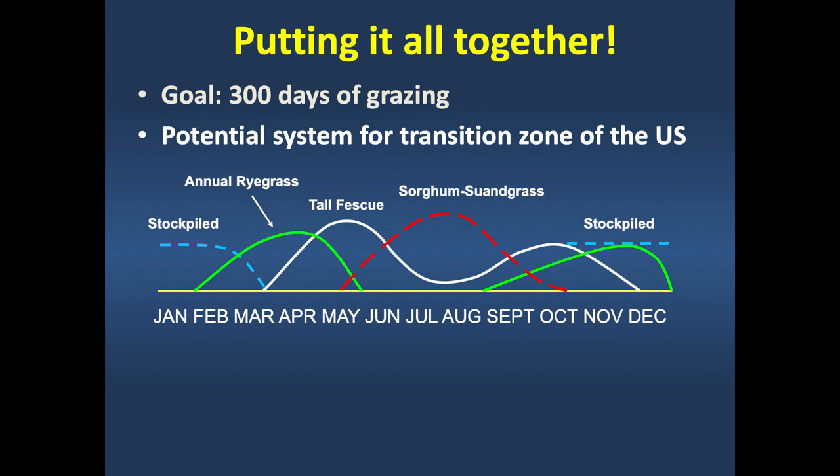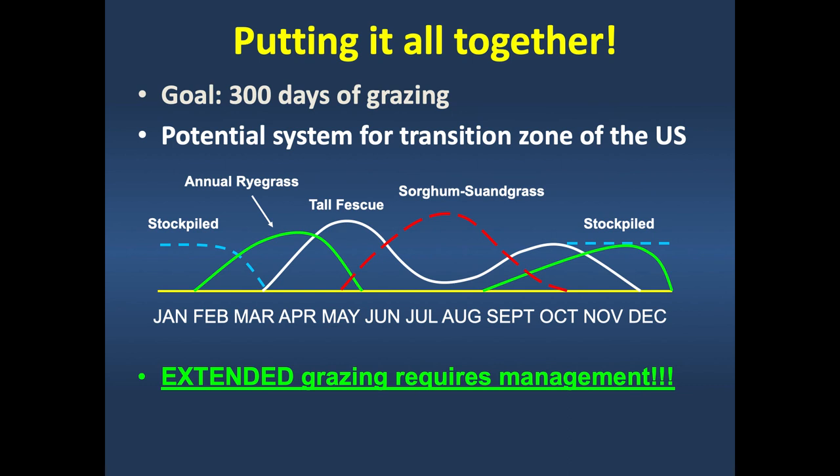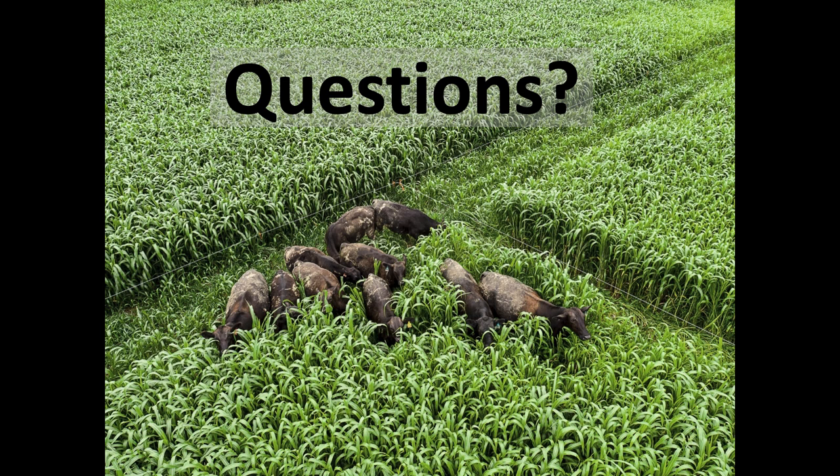Where you had that summer annual, come back with a cool-season annual in the fall—annual ryegrass or a small grain—to bridge the gap between stockpile grass and active spring growth in perennial grasses like tall fescue. It's a lot easier on a PowerPoint than in the real world where we're fighting floods and droughts. But as producers, you have a tremendous toolbox of forage species—open it up, figure out what works on your farm, and put together a system that allows you to graze more days of the year. Extended grazing requires management.